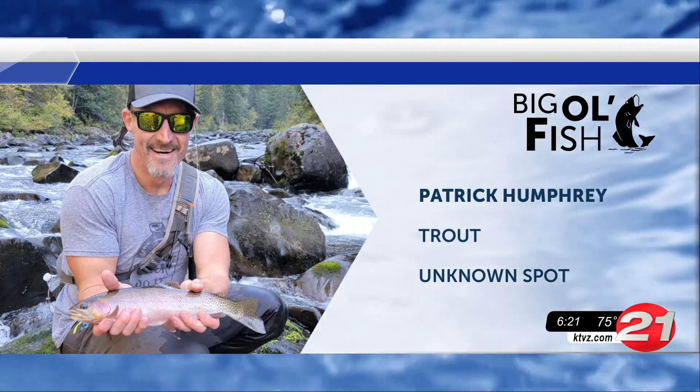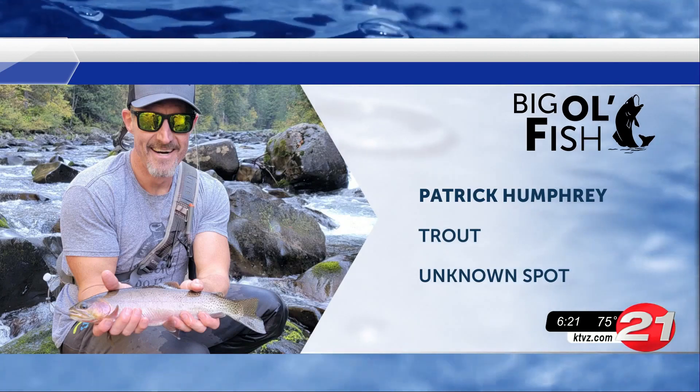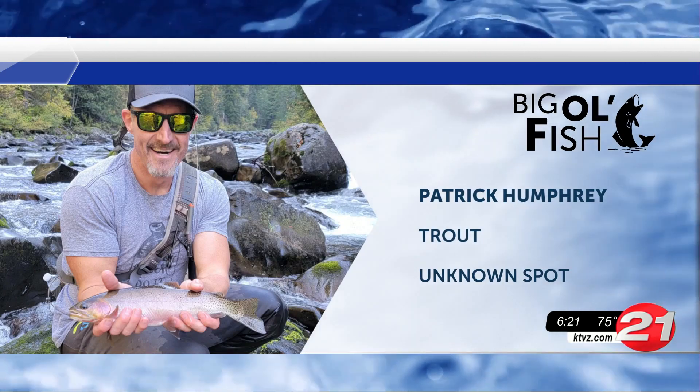Check out what Patrick reeled in — he caught this trout with his bare hands. Wait, I'm just joking. We don't know if he actually caught it with his hands, but great job Patrick, keep it up.